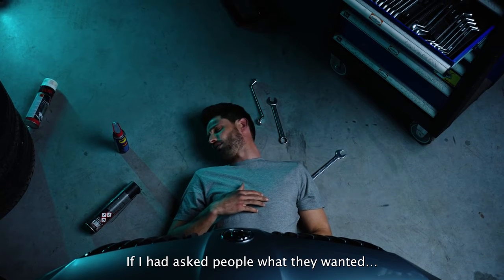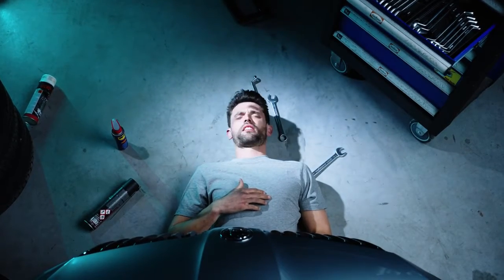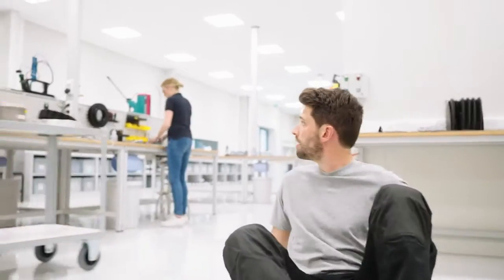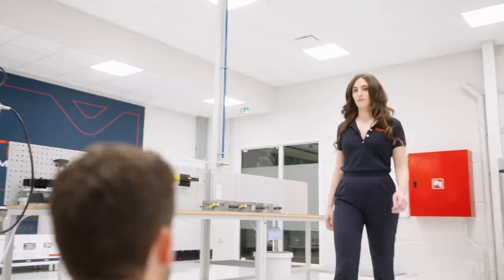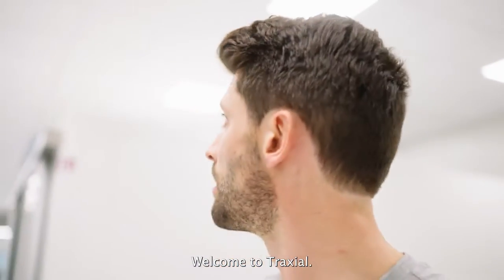If I ask people what they want to... Is this heaven? No? Welcome to Traxio.